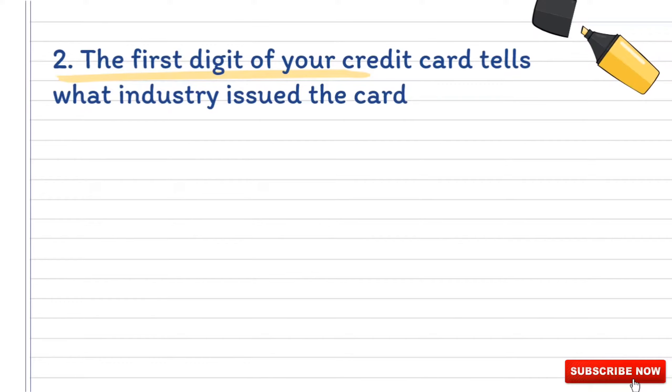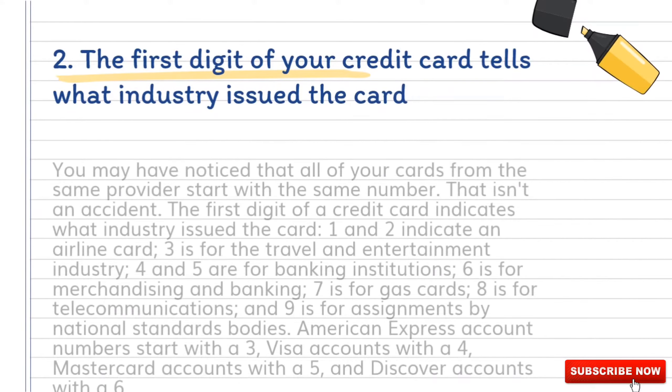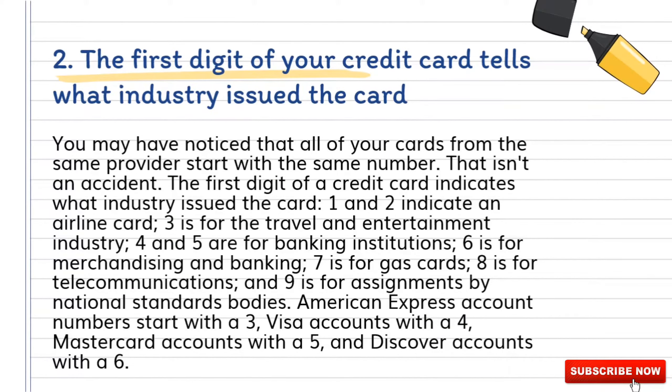Number two: the first digit of your credit card tells what industry issued the card. You may have noticed that all of your credit cards from the same provider start with the same number — that isn't an accident. The first digit of a credit card indicates what industry issued the card. One and two indicate an airline card; three is for the travel and entertainment industry.